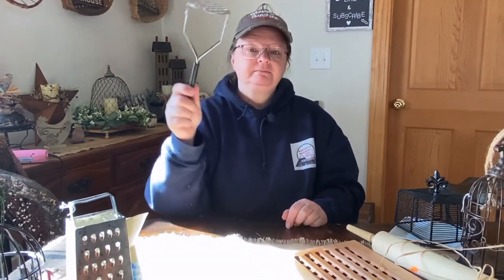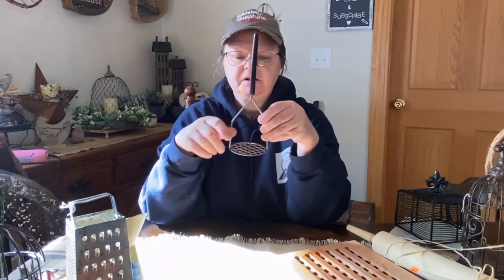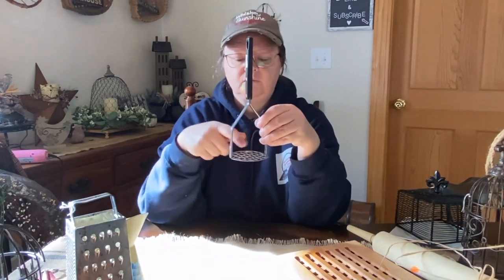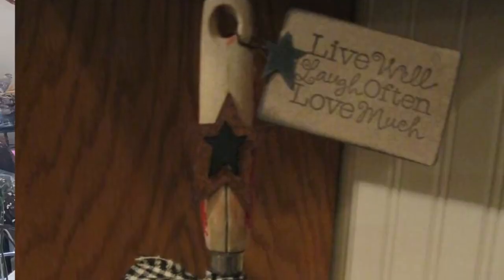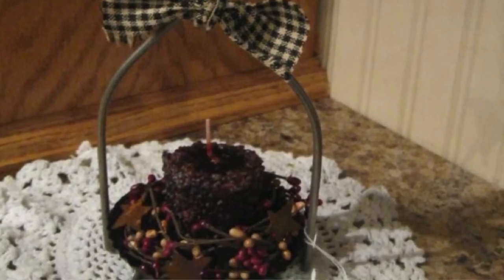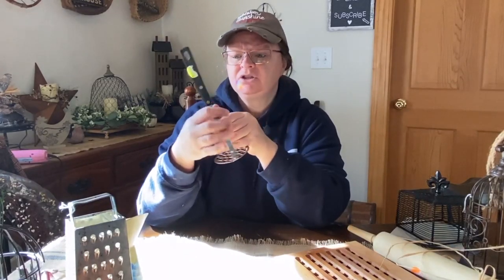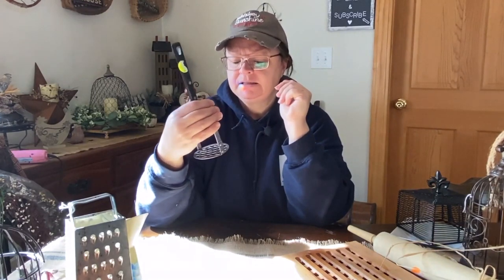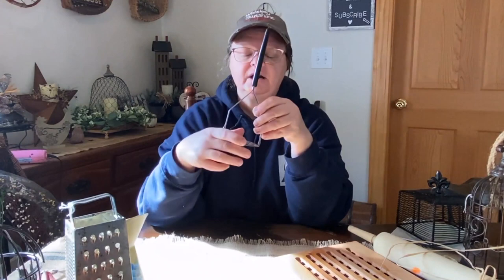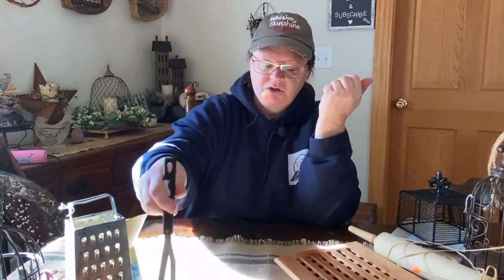So this is just a potato masher, but looking on Pinterest, some people have taken and decorated them up and then put a light in the middle, some berries or something around it, and made it into decor. And so I saw this and it was only a dollar, so I was like, why not? It's aged a little bit. This is an older piece, but I just got it because it was a dollar, and I thought I would try to decorate it up and see what I could do with it. For a dollar, why not?